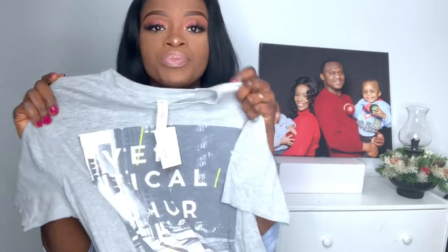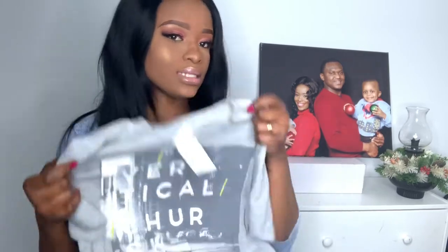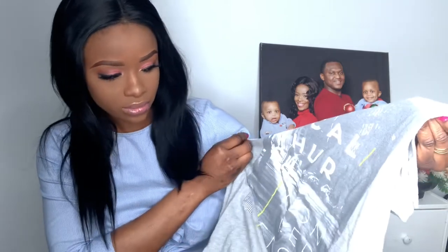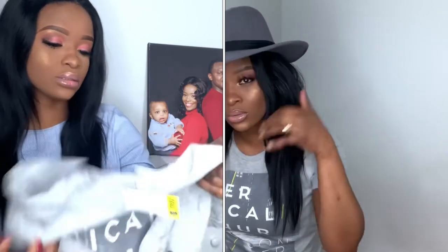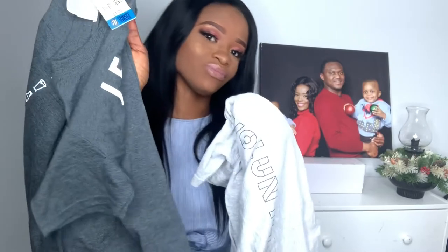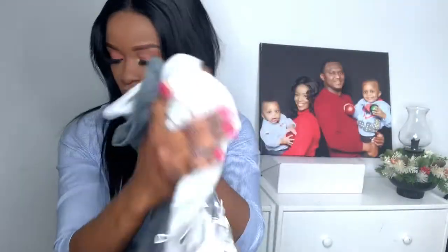I also got another t-shirt for $1.99. It's also a simple cut t-shirt. It says 'Vertical Church Conference' on it. One is gray and one is ash — those are the two colors I got.